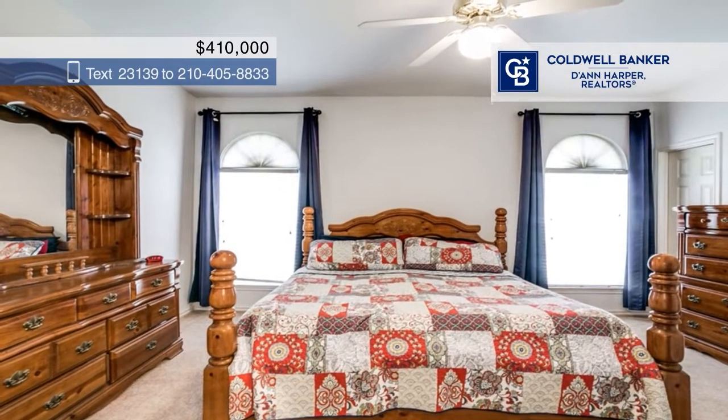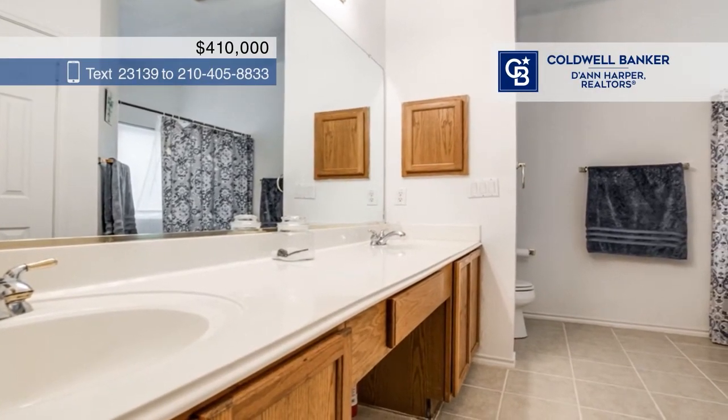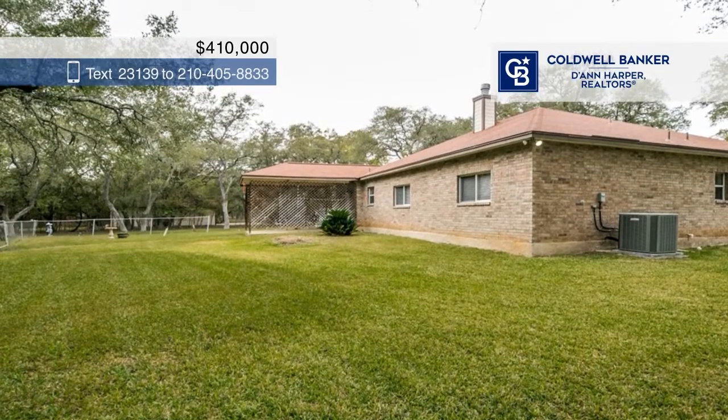With three additional bedrooms, owners will have the flexibility to use the rooms as their needs evolve. The backyard is spacious and well cared for and offers a covered patio for your morning coffee. PJ Clark would love to tell you more — call today.